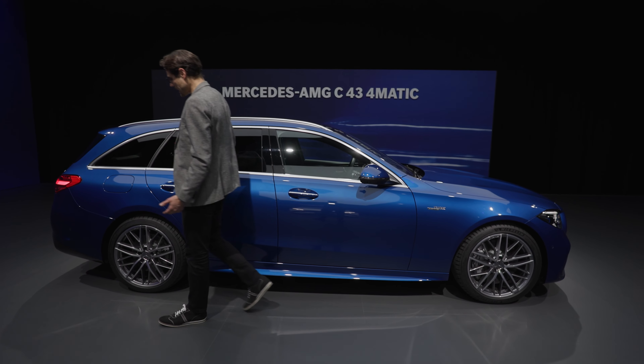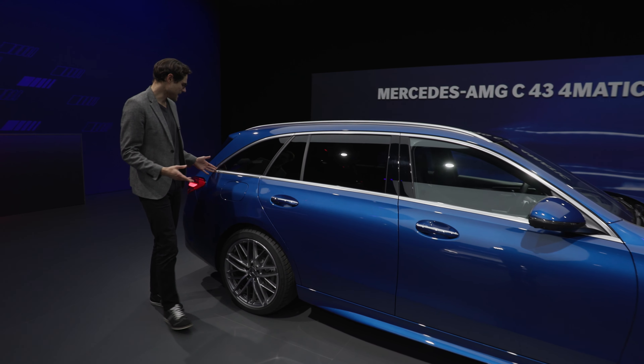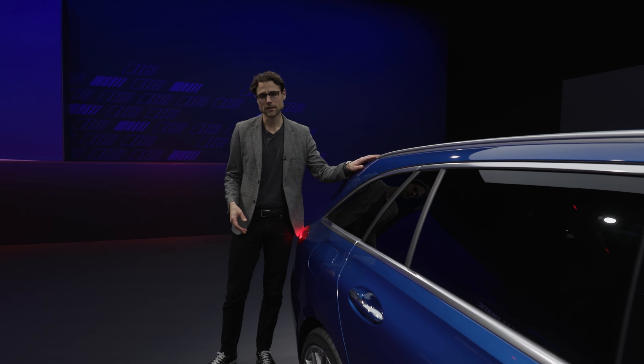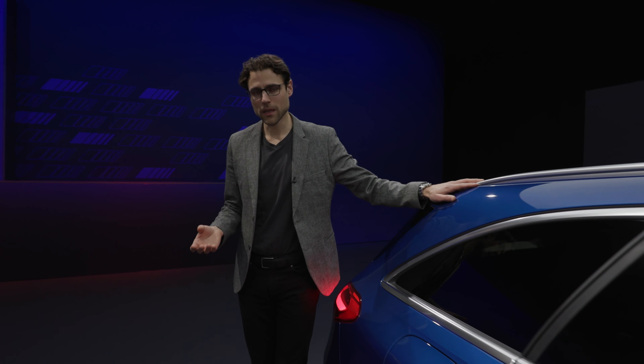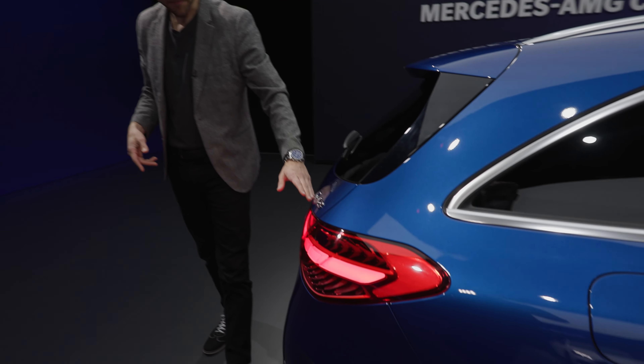The question is whether this one has sportiness already but with a little more elegance, while the night package version looks more sinister. As for suspension, it always comes with an adaptive AMG suspension with a stiffer trim, but it adapts according to the driving mode, getting a little stiffer or softer in comfort mode, sport mode, and so on.